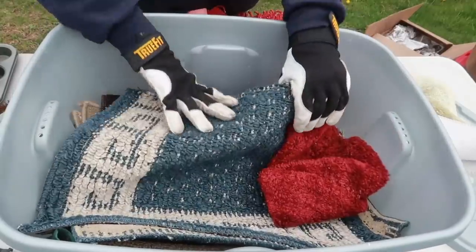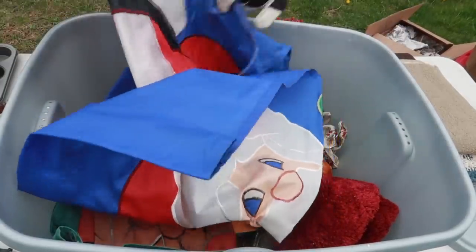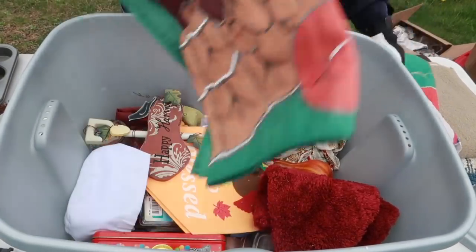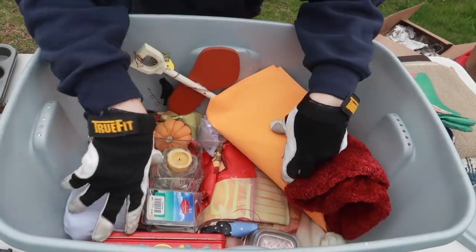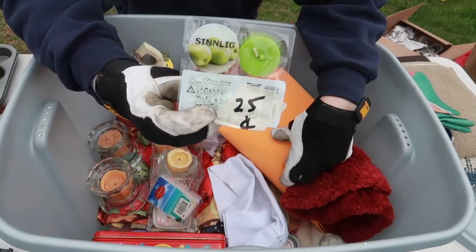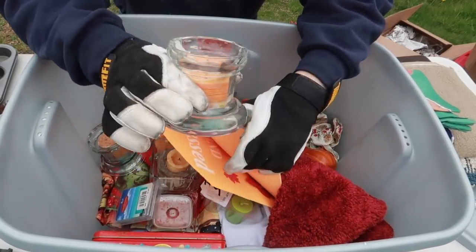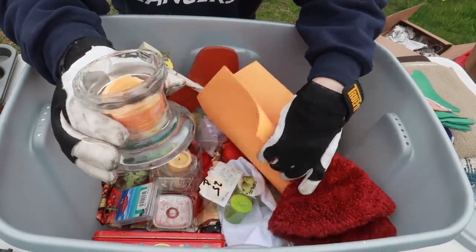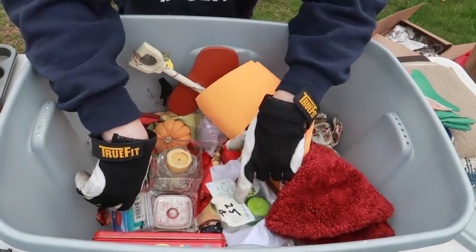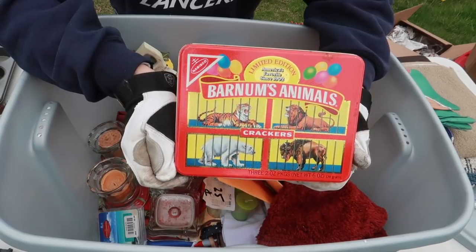A little festive placemat, and this one might be a little older. We have a flag, Santa Claus, and a couple more flags. We've got some tins, an assortment of stuff, and some candles — over 25 cents each, scented. Giving it the old smell-o-vision, it actually smells pretty good. I can't tell the exact flavor — maybe a green apple or more of an orange scent. Interesting combo.